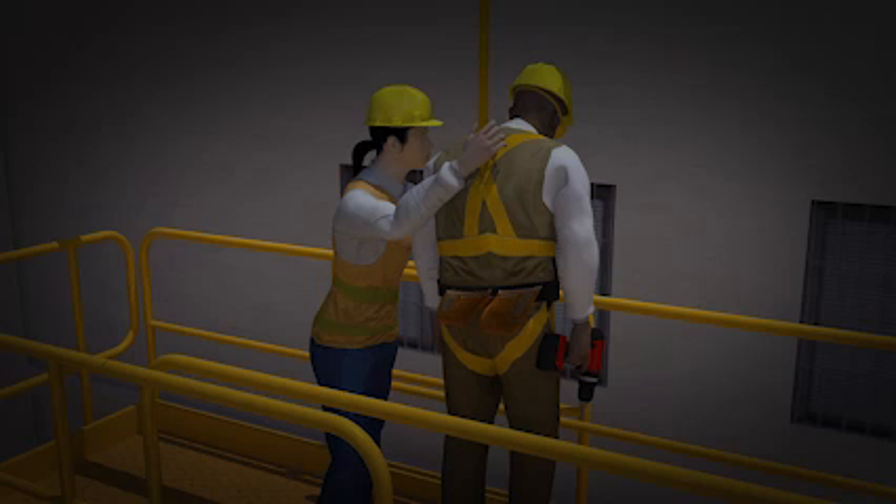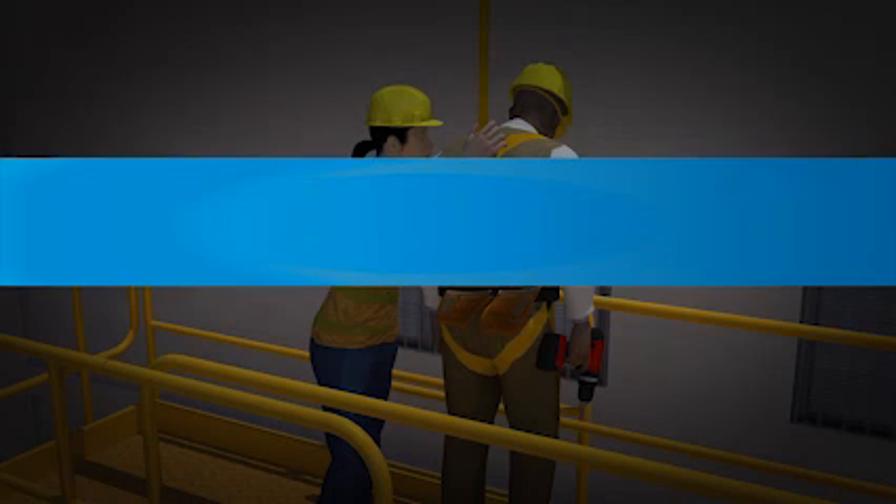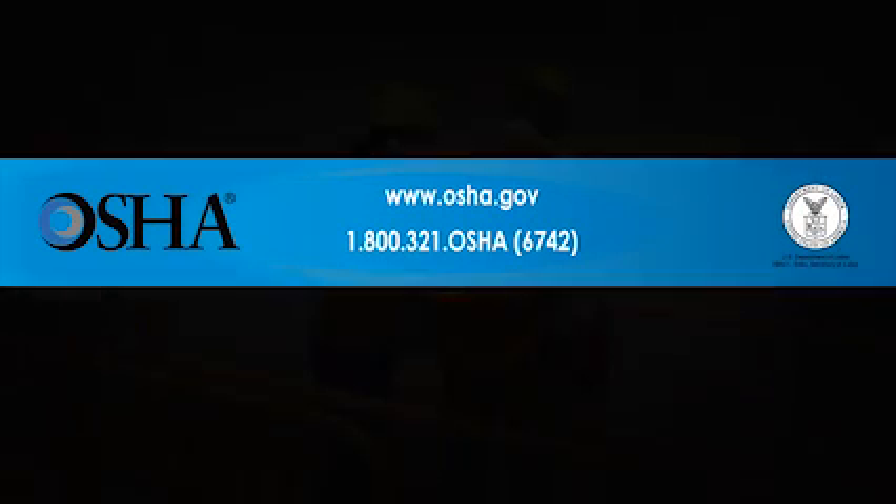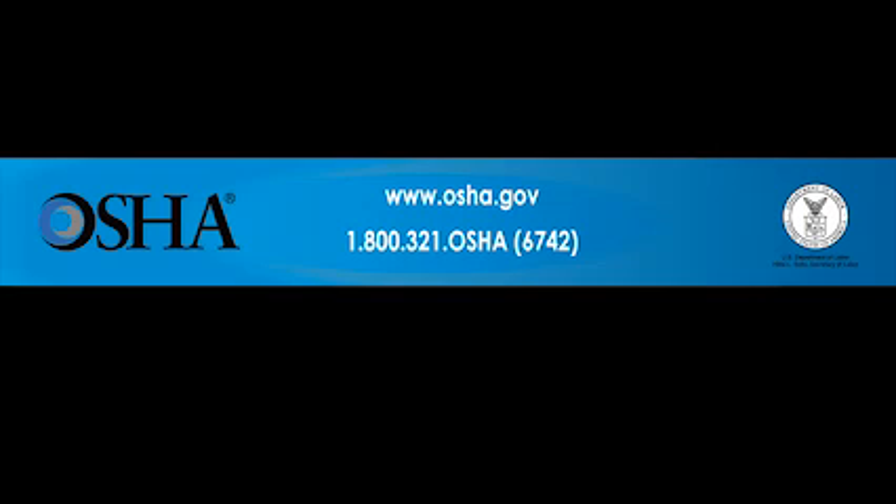This example shows the importance of employers following OSHA's fall protection standards to ensure that workers are provided with a safe workplace. These types of construction deaths are preventable. The fall protection measures shown here save workers' lives. Use fall protection on the job — it could be the difference between life and death. If you would like more information, contact OSHA at www.osha.gov or 1-800-321-OSHA, that's 1-800-321-6742.